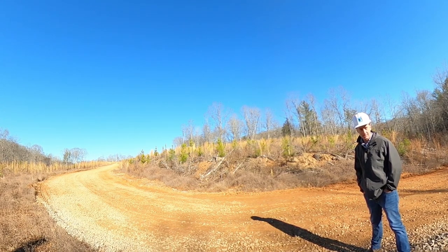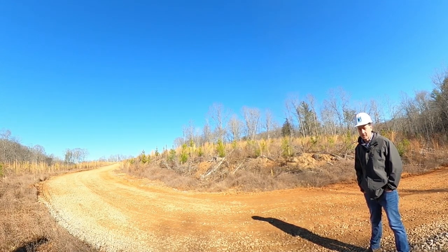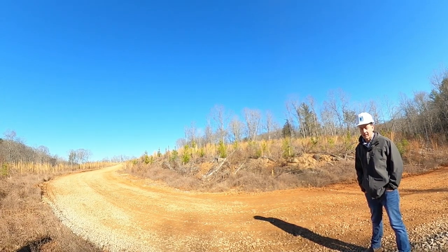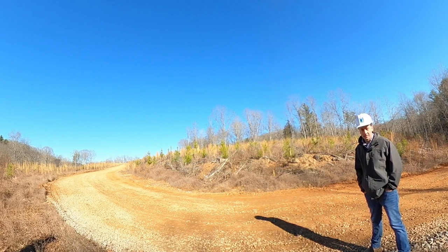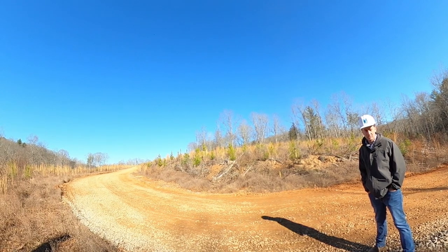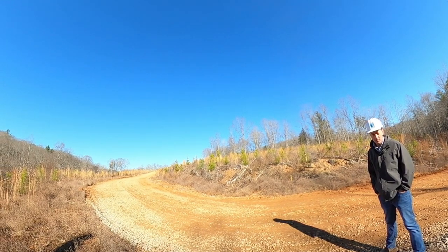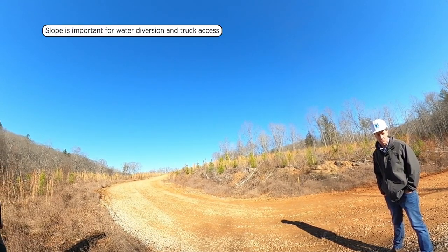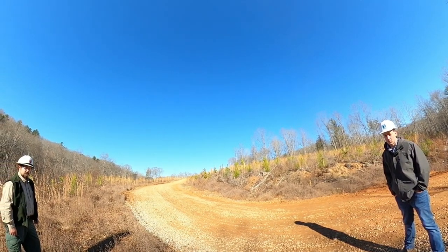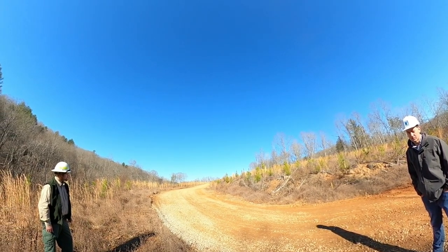Here we have a pretty good view of the access road coming into this harvest site, and you can see there is a little bit of slope on this road. One of the most important things to consider when installing a road or using an existing road is the slope of that road — especially if you're going to be installing a new road. It needs to be laid out so that it has an acceptable slope, which will help you implement BMPs, turn water off of the road, and allow trucks to access the road.